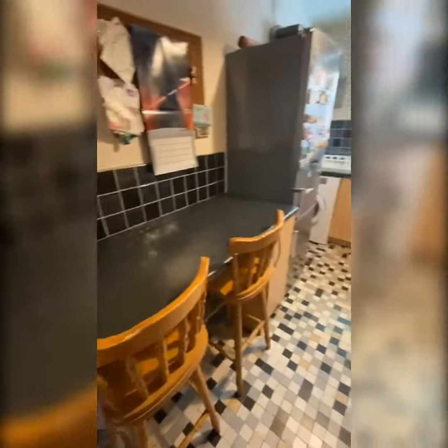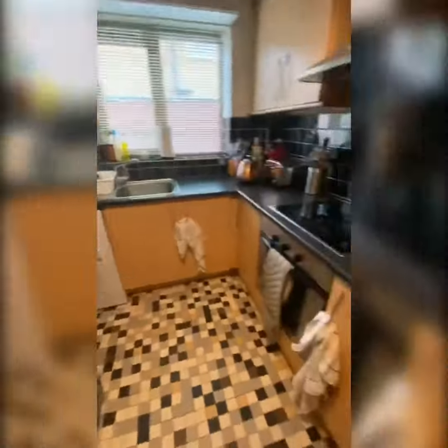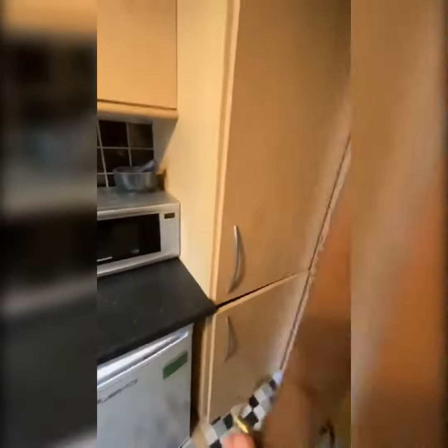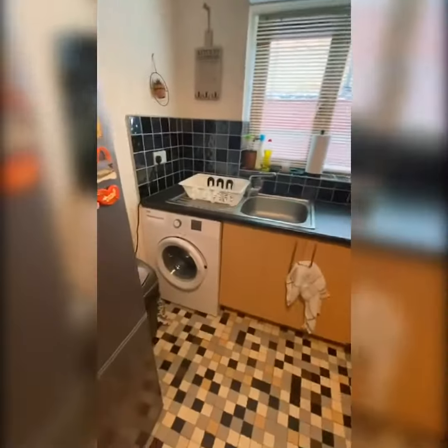It's got a breakfast bar in the kitchen. I think this fridge freezer does belong to the tenants, but there's a fridge here and there's a small freezer section at the top. Plenty of cupboard space. We've got the washing machine as well.